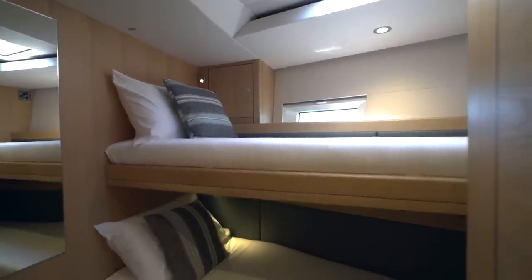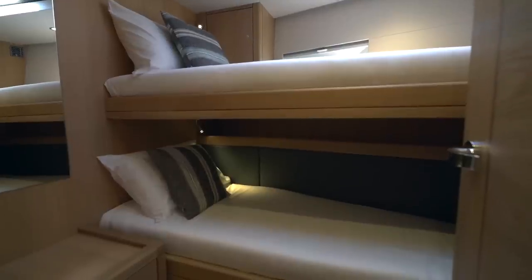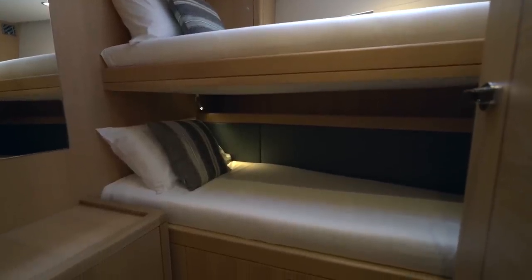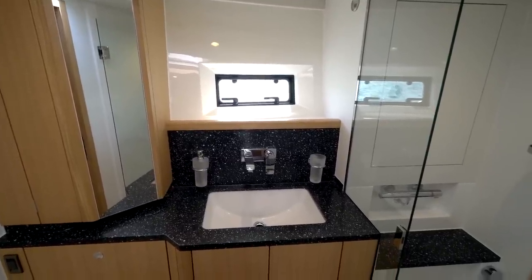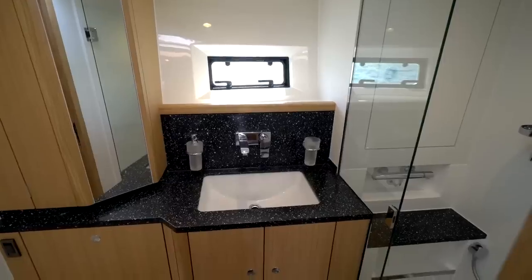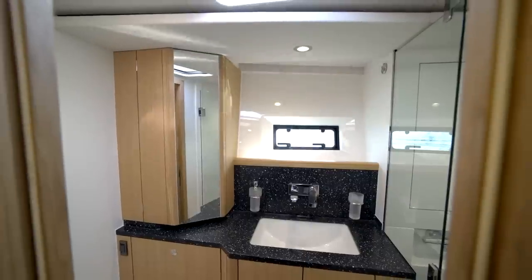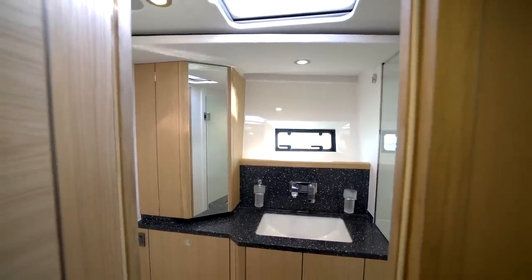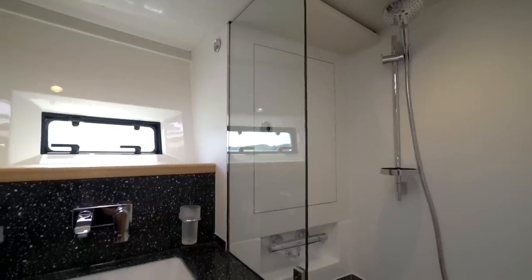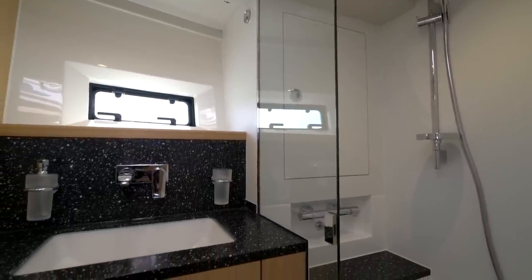The forward bunk cabin has ample room and plenty of storage space. The forward heads and shower compartment is fitted with a large power shower, vanity unit, electric toilet and mirror doors. Ventilation is provided with the opening port light above the sink and opening hatch overhead, and there is plenty of space to stow all your toiletries with towels hung on the heated towel rails.